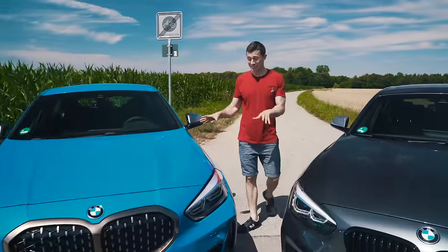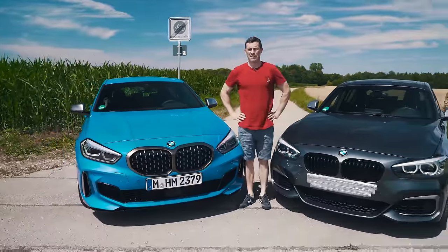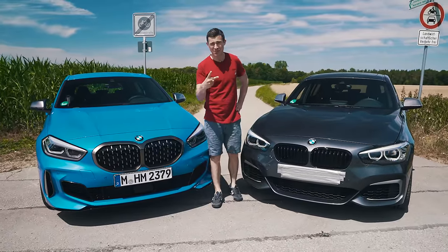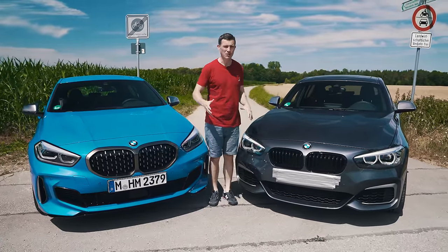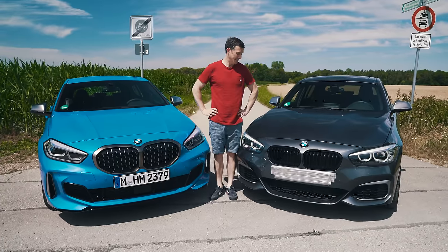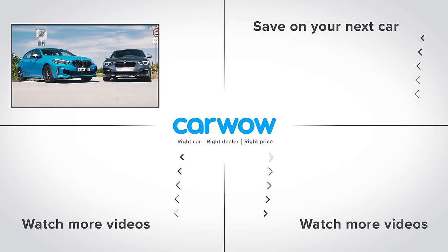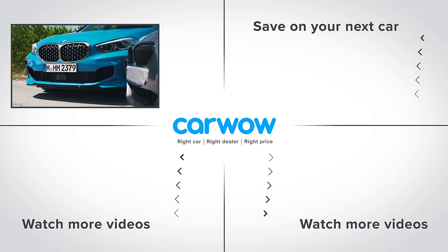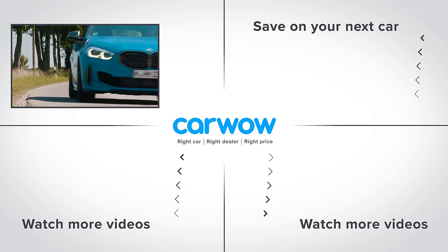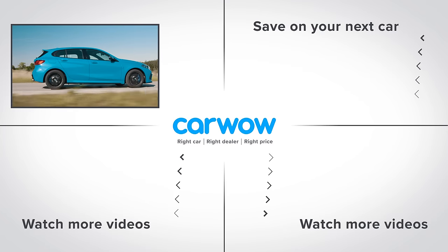My final verdict: the new M135i is the better 1 Series for most people, most of the time. But for petrol heads, I'd go for the old M140i because it has two extra cylinders, more power, and that rear-drive action — though those days are gone. Do you agree with my verdict? Let me know in the comments, please subscribe to this channel for more videos, and click the deals box to see how much you can save on a new car at CarWow.